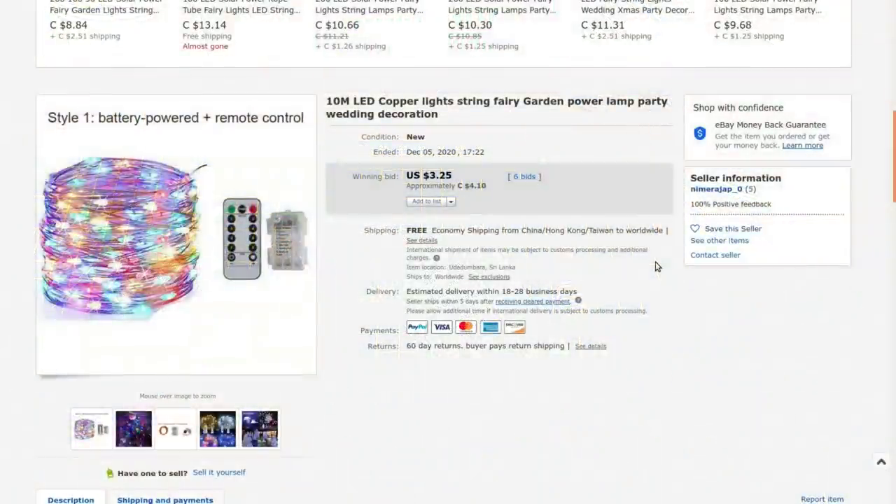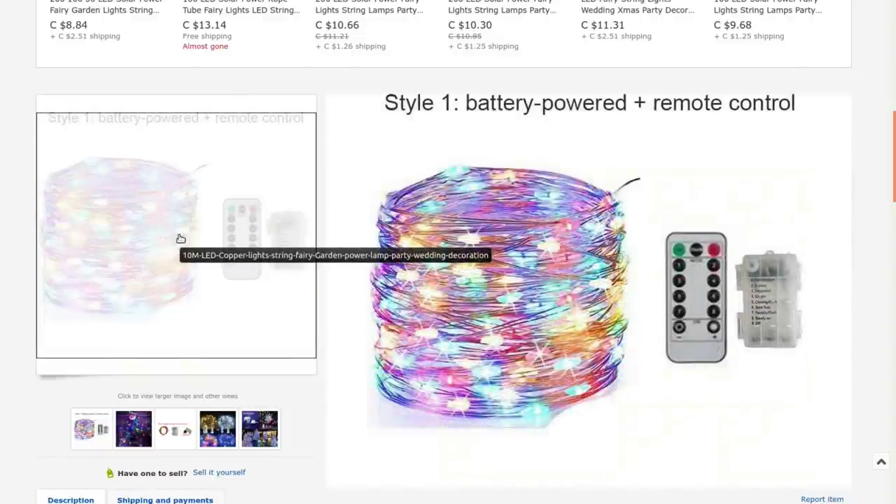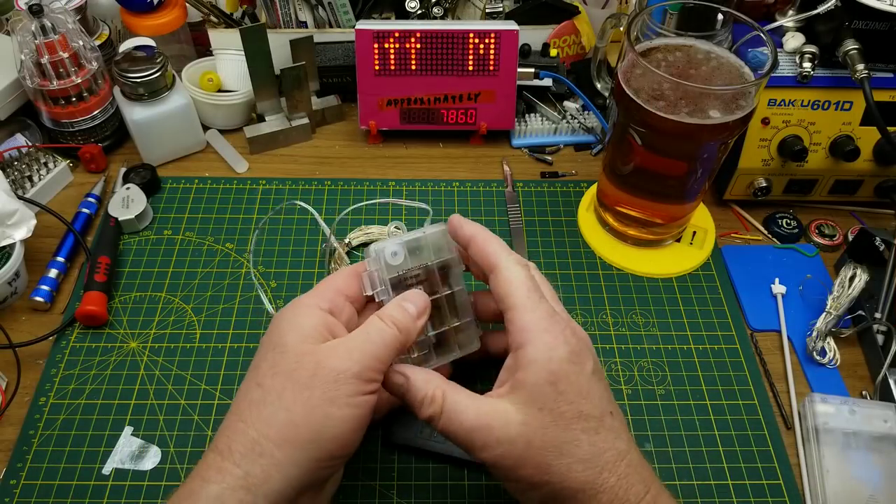The listing says: 10 meters LED copper light string fairy garden power lamp, party wedding decoration. 10 meters — wow. I got this from 'nimirajap_0', a seller with only five feedbacks — interesting small seller. I got this at auction for four dollars and ten cents Canadian with free shipping, so fairly low risk even with a new seller. At the bare minimum it's got a bunch of LEDs and an IR remote control. It needs a CR2025 battery, not included, and three double-As.